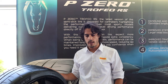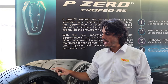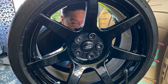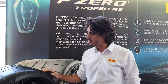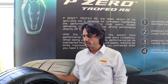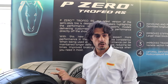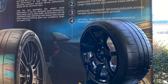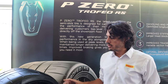The production process enabling the multi-compound strategy is a direct spin-off of the Formula 1 process. This allows us to have no joints on the tread during building, guaranteeing tire integrity at high speeds and delivering better uniformity. You will never feel any noise or vibration coming from the tire itself.